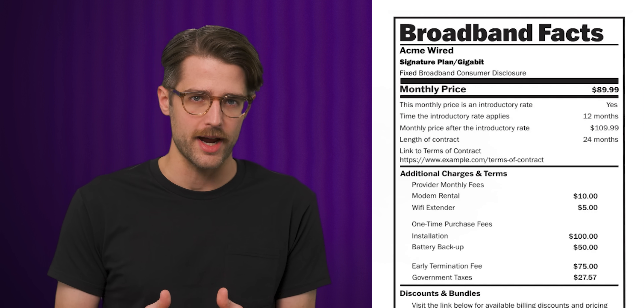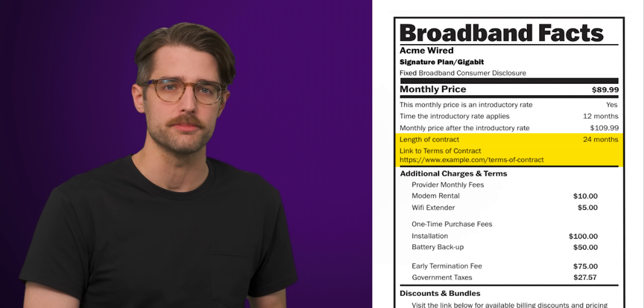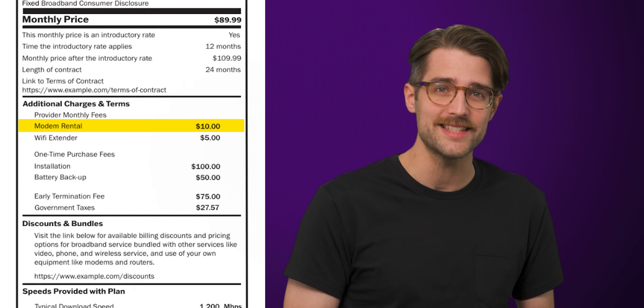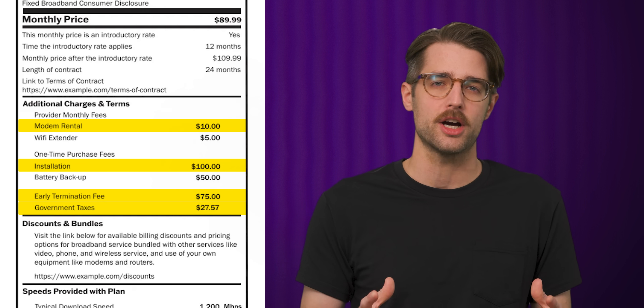If you have to sign a contract, you'll see how long that contract is and a link to the full terms. Then you'll see another gotchas section outlining additional charges — everything from equipment rental fees, installation fees, taxes, and the penalty for backing out of a contract early. It would be nice if a total price, including all of that junk, was listed prominently at the top of the label, but as it is, you'll have to do a little math to figure out the total damage.